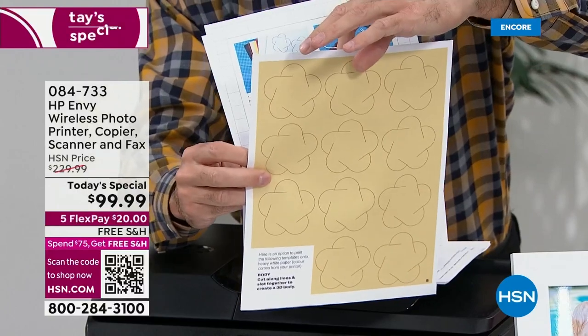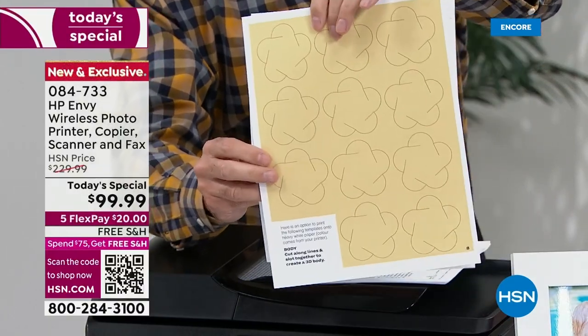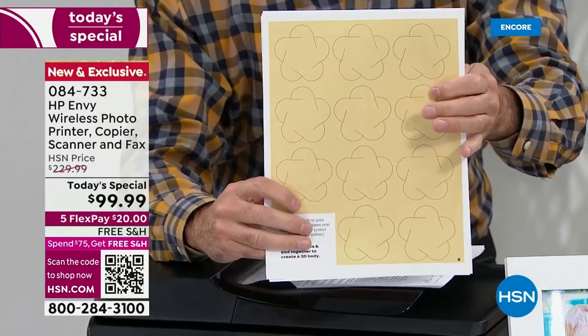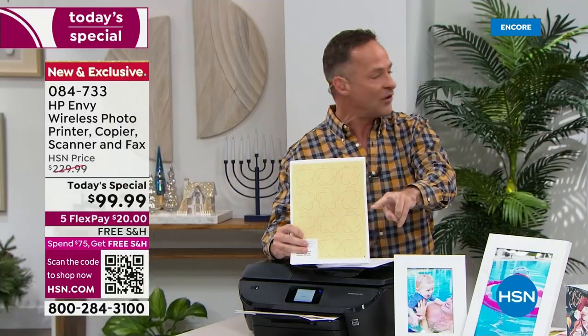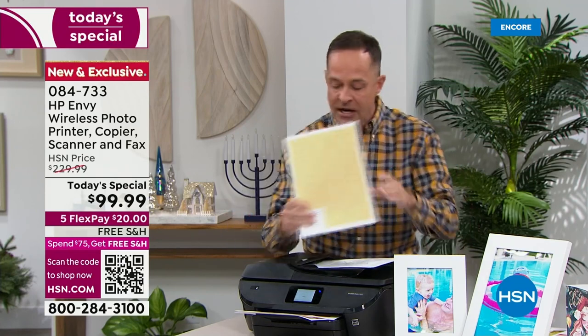Did you notice this is printing on the front and the back? It's an auto duplexer that's built in. There's also a photo bypass tray, so you can have two different sizes of paper in at the same time. I'll print a four-by-six for you in a minute — I've got so much to show you.